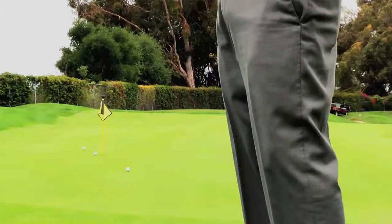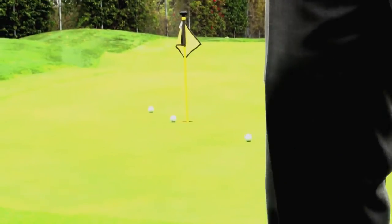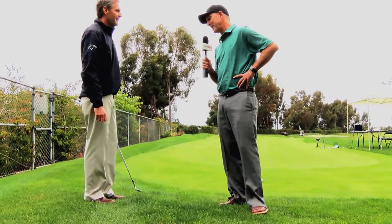The head still finishes low, but you can see how high and soft that comes out of the ball you stepped on. I stepped on that pretty good. So that was a really nice shot.